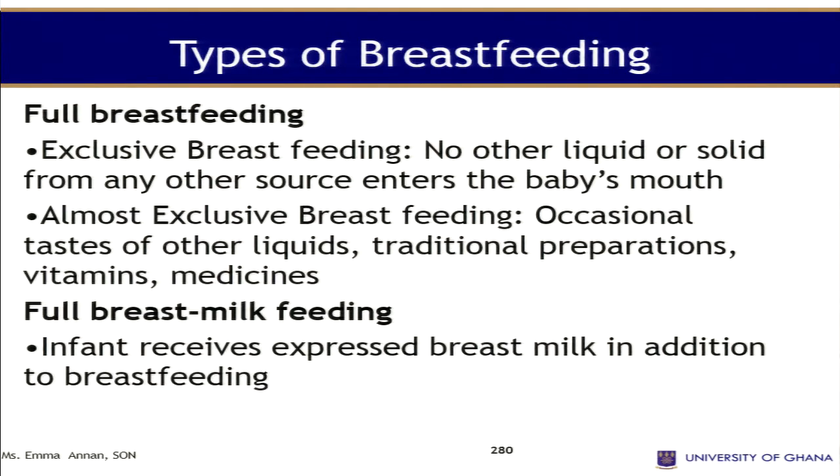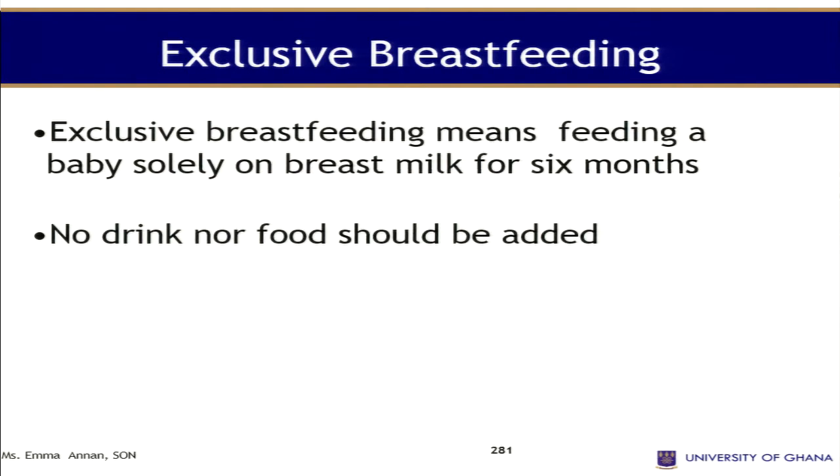We have types of breastfeeding. The first type, according to WHO, is exclusive breastfeeding. In this type of feeding, no liquid or solid from any other source enters the baby's mouth. Almost exclusive breastfeeding occasionally allows liquids, traditional preparations, vitamins, and medicines. We also have full breast milk feeding, where infants receive expressed milk in addition to breastfeeding.